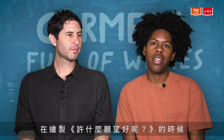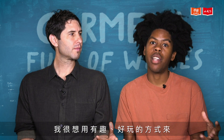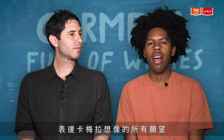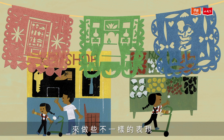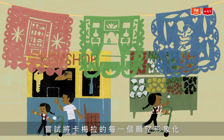I knew that when illustrating Carmella Full of Wishes I really wanted to do something fun and playful with the wishes that she starts to imagine. So I thought maybe I could do something different by using papel picado, which is a traditional Mexican craft where you cut up tissue paper, and that's the way I tried to visualize each of Carmella's wishes.